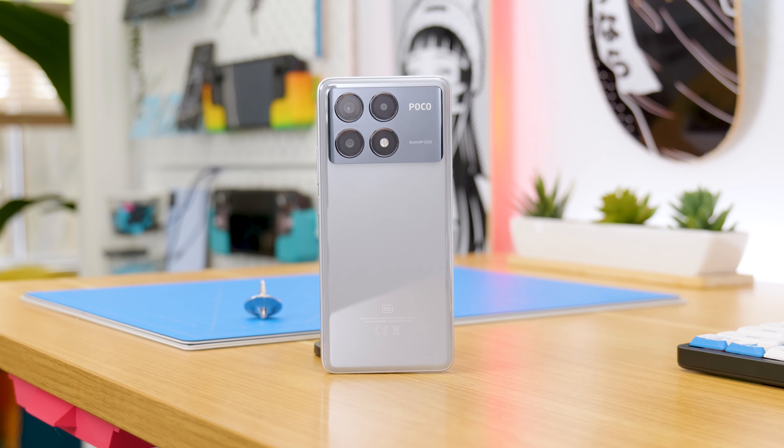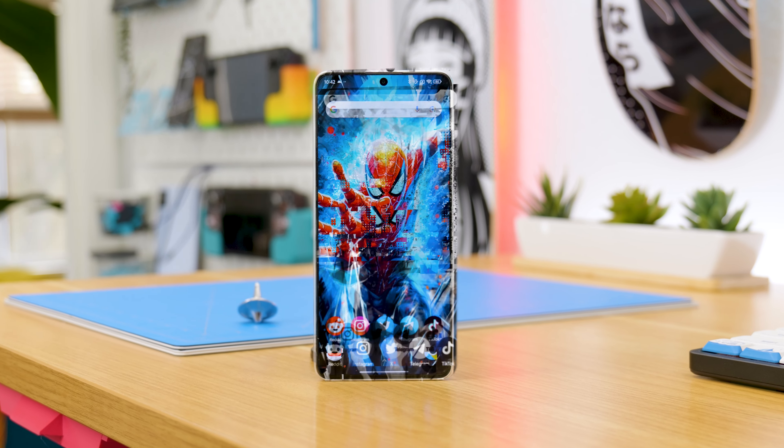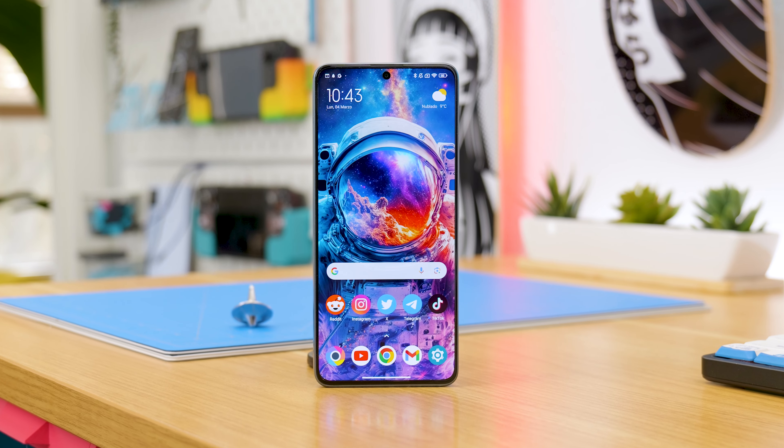All of this is quite nice, but when you grab them in your hand — especially with the case that comes with it — they're quite hard to distinguish, since their design is very similar. We could say the same about the 120Hz AMOLED screen. Maybe this is why you might think it's a better choice to go for the cheaper one, but that would be a bad decision.